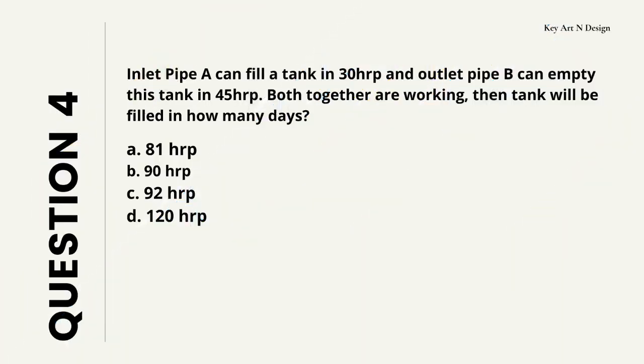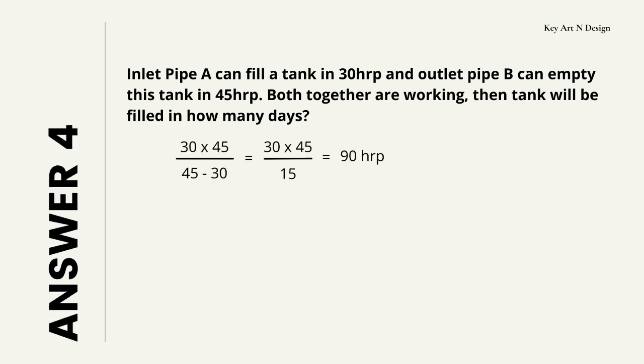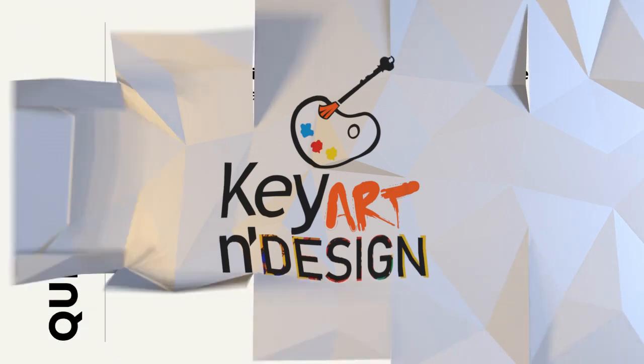Question number 4. Inlet pipe A can fill a tank in 30 hours and outlet pipe B can empty this tank in 45 hours. If both are working together, the tank will be filled in how many hours? Your options are A: 81, B: 90, C: 92, D: 120. So let's check the answer with its calculation — your answer is 90 hours.